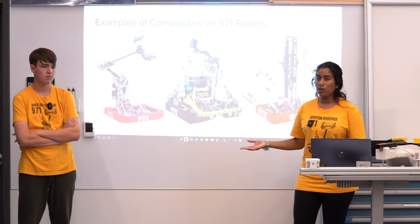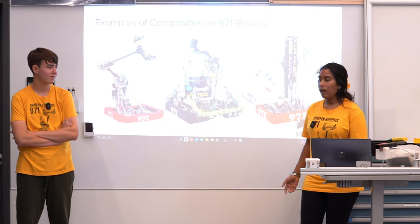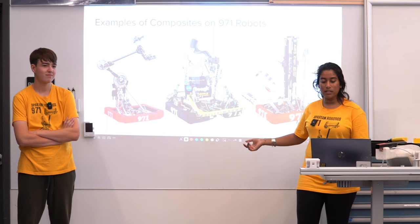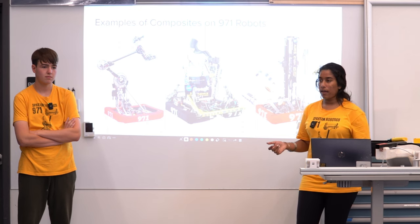You don't want to overlook using things like wood on your robot because for different use cases that can be an optimal material. On this robot we also have the same 3D printed parts, especially on the cameras — that's something we often use 3D printed parts for, as well as spacers. We'll get more into that later.